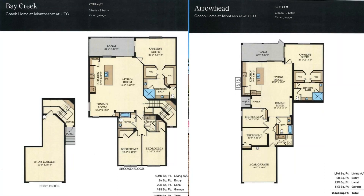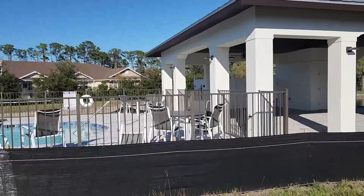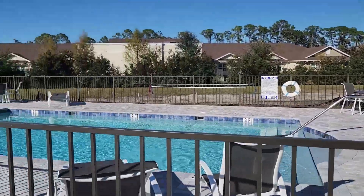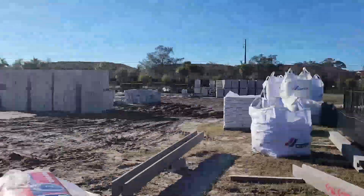I'm going to walk over here to the pool first to give you an idea. This is a cute little neighborhood — very simple, maintenance-free living. You've got bathrooms over here, some tables, and just a nice little pool to suntan and cool off on a hot summer day.